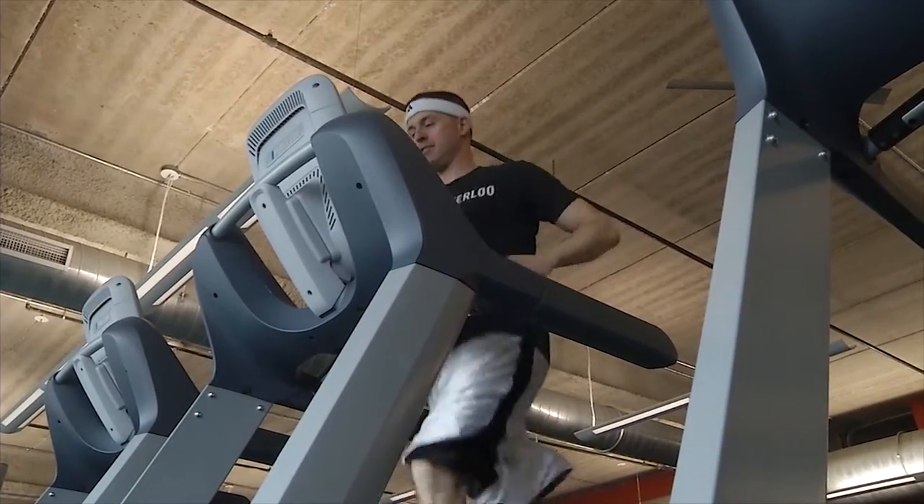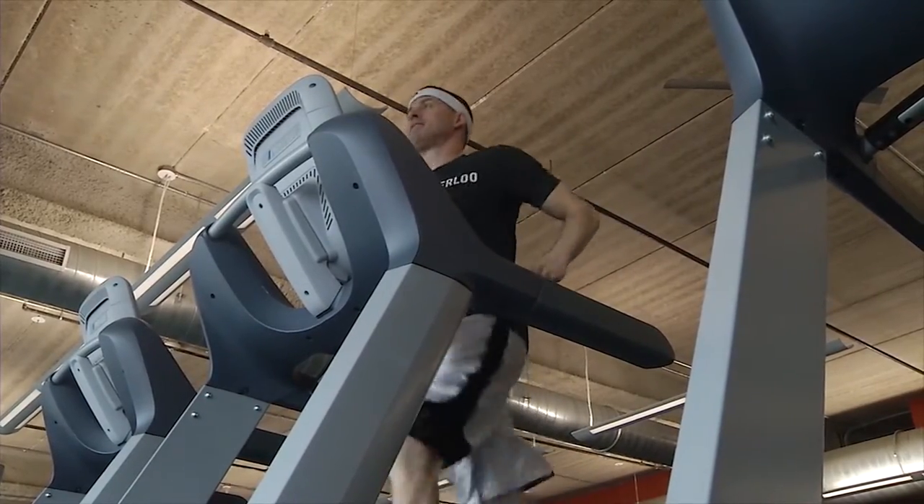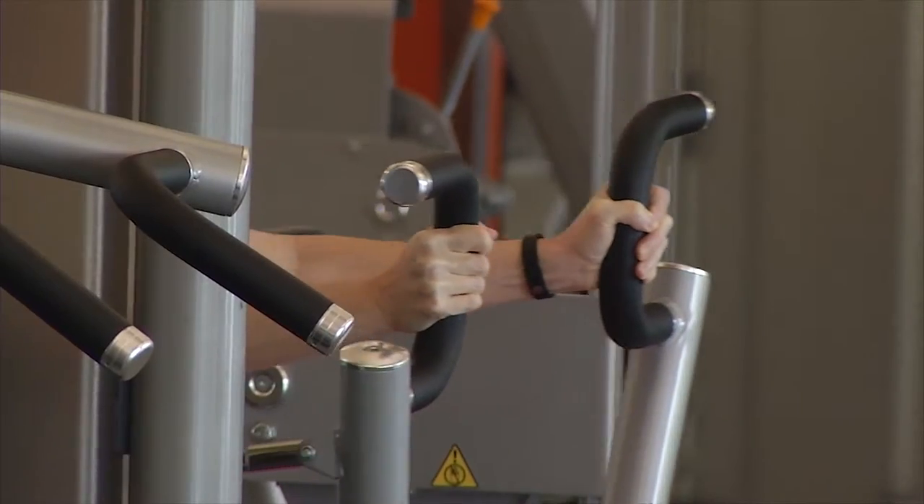Upstairs is geared towards adults. We have a walking and running track, all of our cardio walking and running equipment, as well as free weights, weight machines, a golf simulator, and a club locker room.